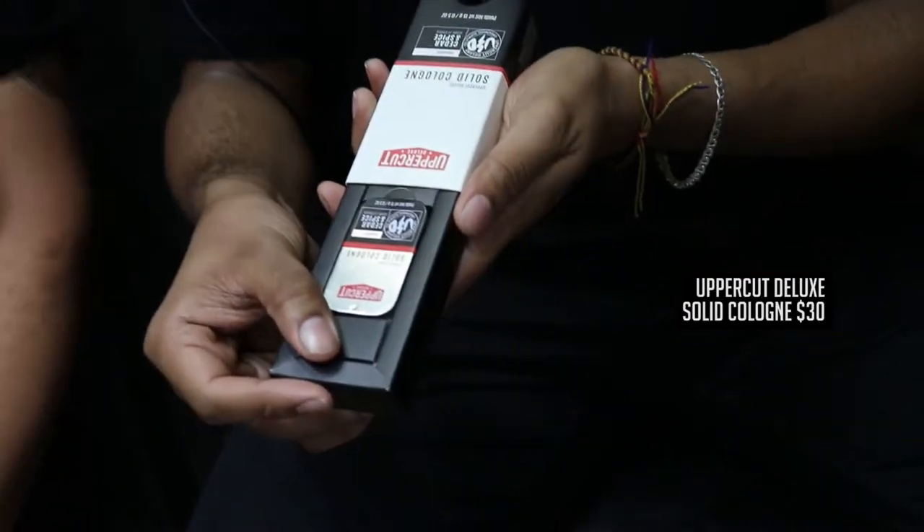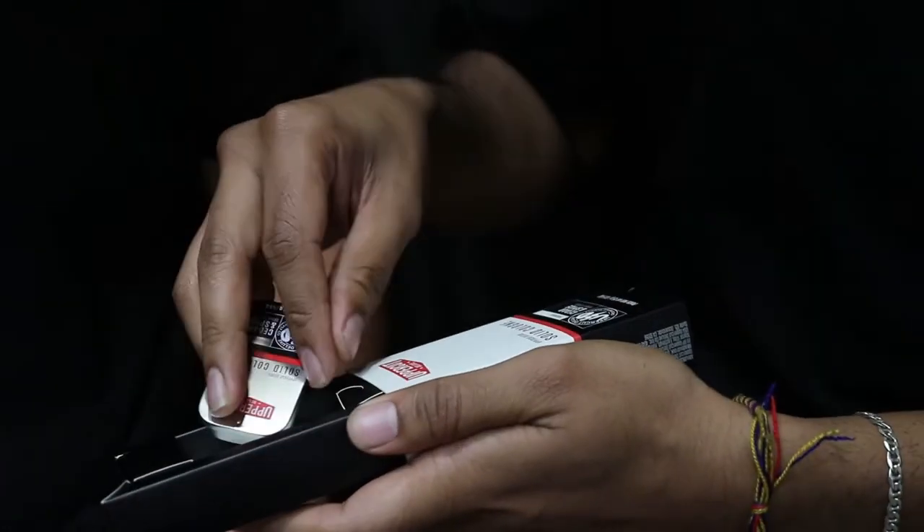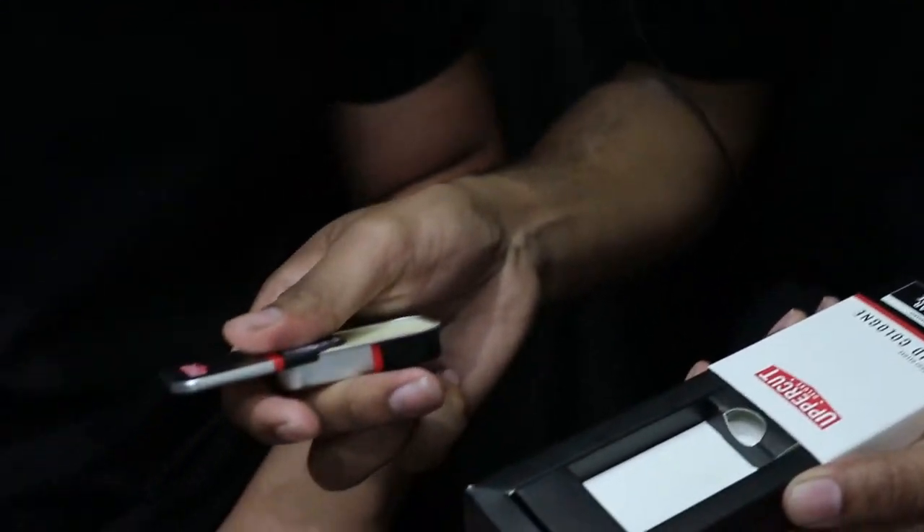Okay, next we have a solid cologne — Uppercut. Do you want to open that for us, bro? I like the packaging. Wow, it's pretty fancy. I've never seen something like this. It's even got a slide. It smells manly. It's pretty good. I think I'm just going to put it in my pocket. Disappears. Run.